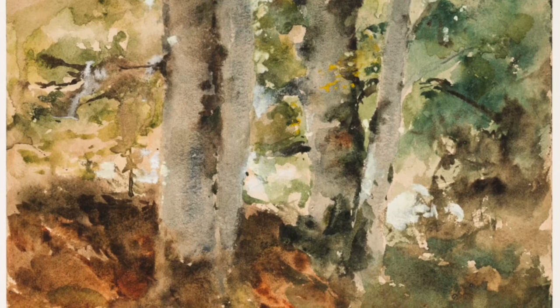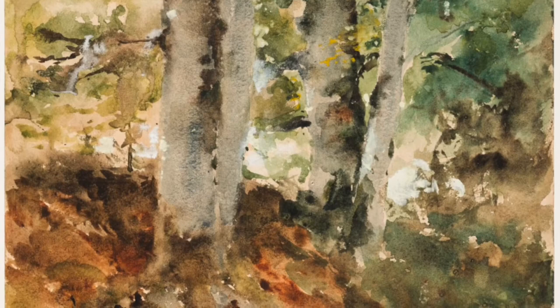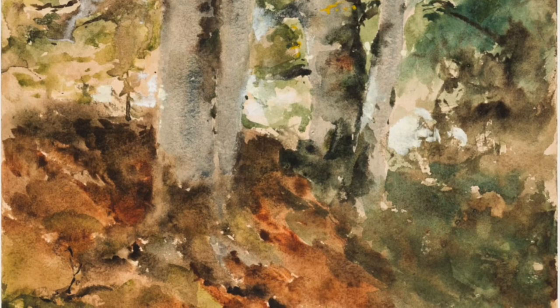To our knowledge, he had only worked with oil paint up to this time, yet he skillfully took up both a new medium, watercolor, and a new subject, landscape. Here we see the lush foliage of beech trees, with some sunlight peeking through the green leaves, giving a dappled appearance to the brown earth.